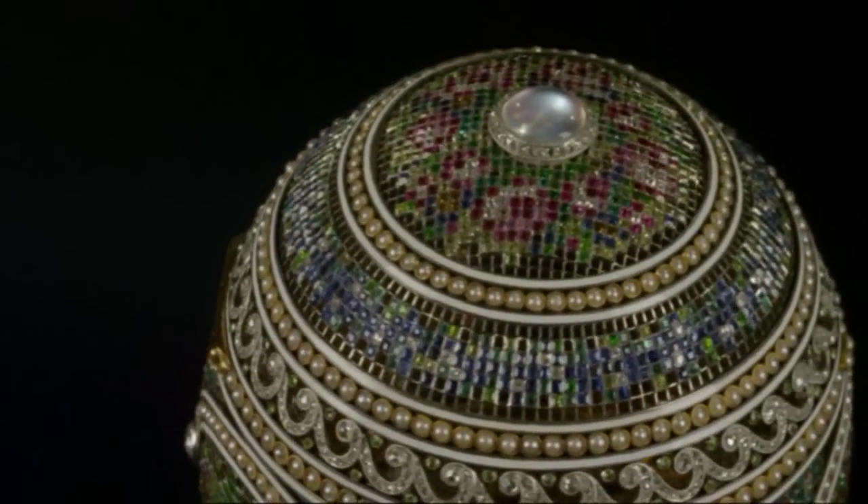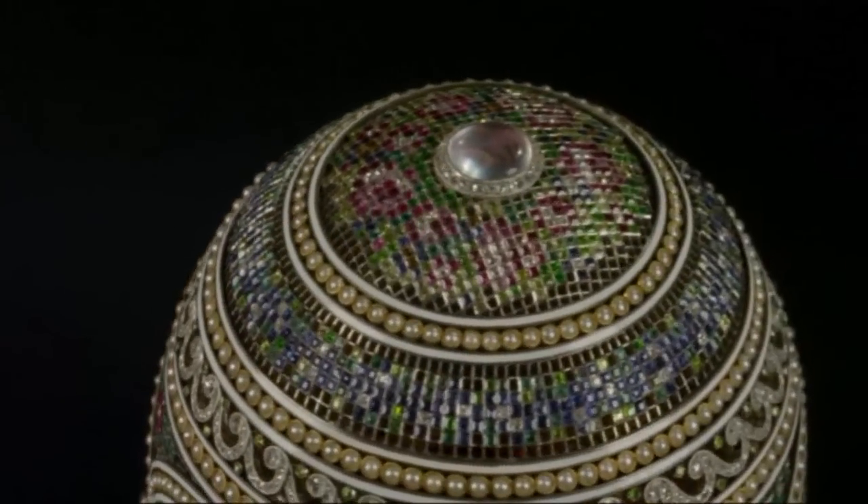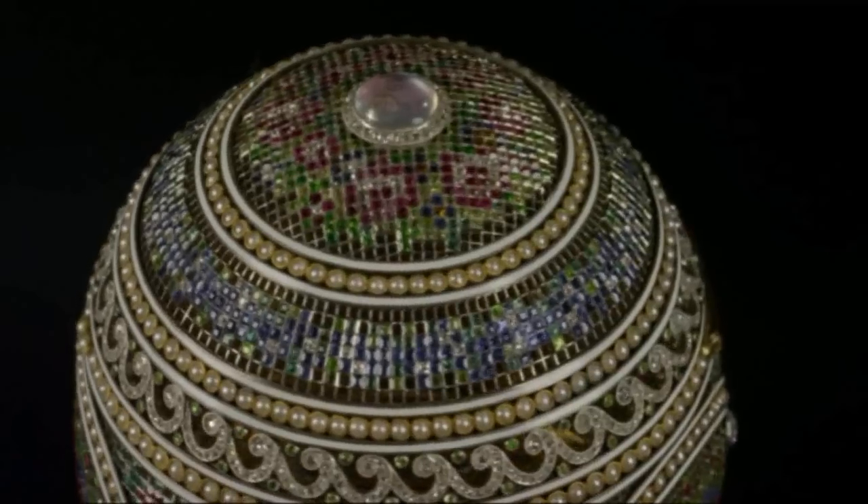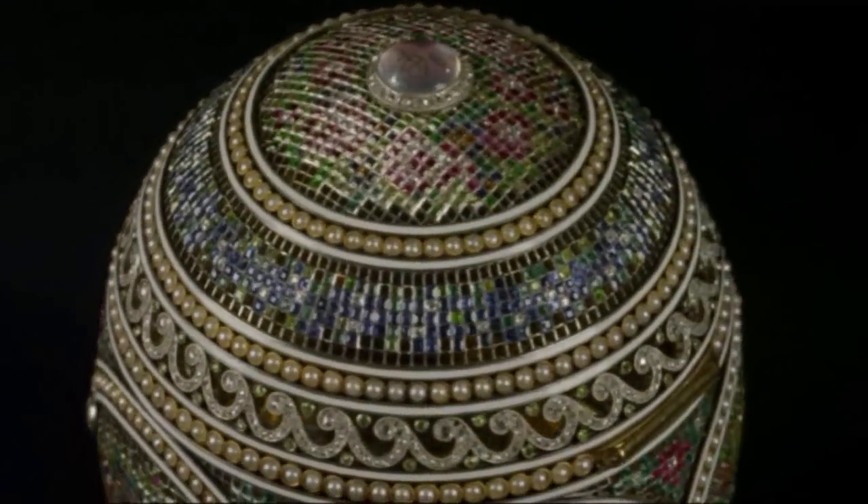This particular egg is the egg for the year 1914, and it was presented by Nicholas II to his wife, Alexandra. It's technically one of the most extraordinary eggs that Fabergé produced. It was actually designed by one of Fabergé's female designers, a lady called Alma Peel, who came from a long line of designers and craftsmen who worked for the Fabergé firm. She was in fact the granddaughter of Auguste Holmström, who was Fabergé's senior jewellery maker. She started her career at the Fabergé firm as a draftswoman, and she actually designed her first imperial egg in 1913 — the year before this one — known as the Winter Egg.